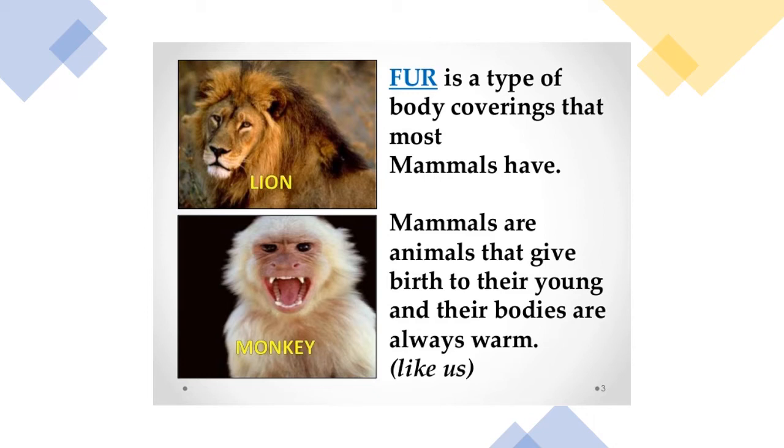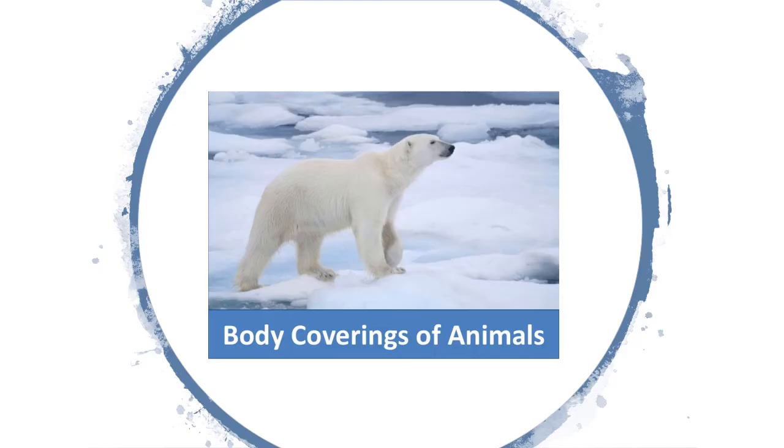Mammals are animals that give birth to their young ones and their bodies are always warm. You can see a polar bear whose body is covered with thick fur that protects him from the extreme cold conditions of the Antarctica.